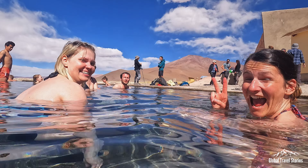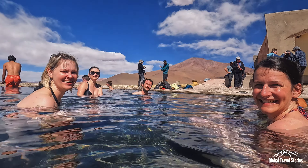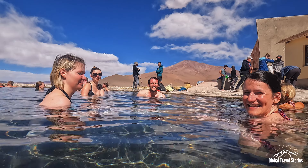We have Tina, Saskia and Tristan here — this is our team for the Altiplano and Salar de Uyuni.